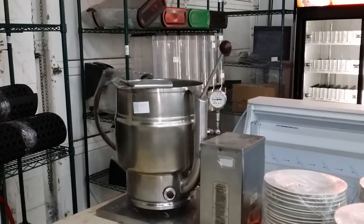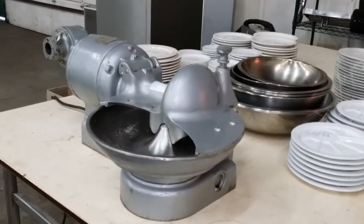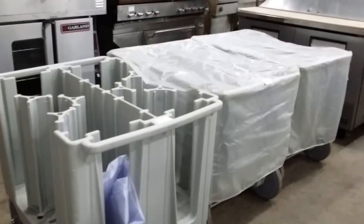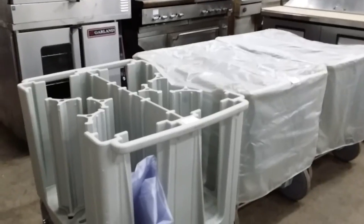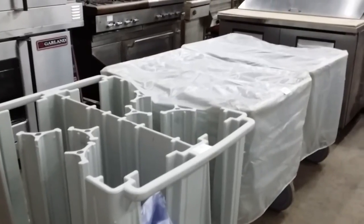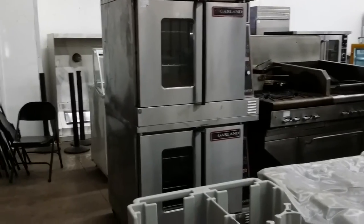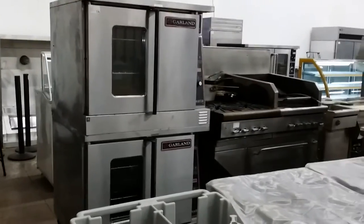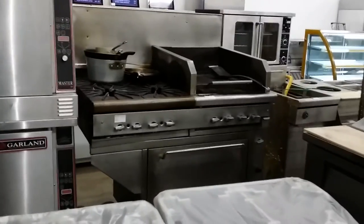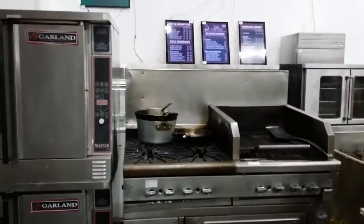A little countertop tilting kettle. Floor mats. Buffalo chopper running in excellent condition. Here you have three Cambro gray plate carts with slipcovers — those are just like new, mint condition. Garland double-stack convection oven, beautiful — again, out of that little cafe bistro. Here you have a Quest four-burner range with charbroiler and single oven. Menu boards.